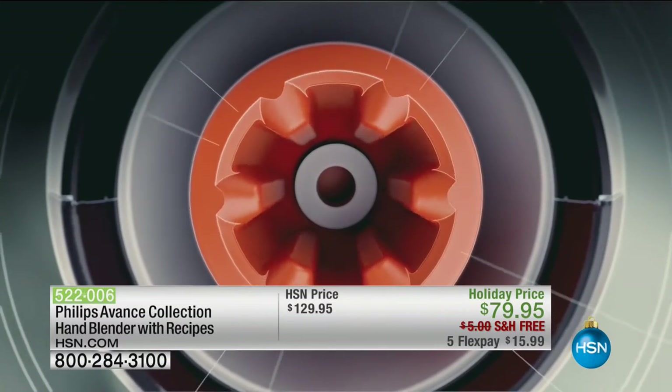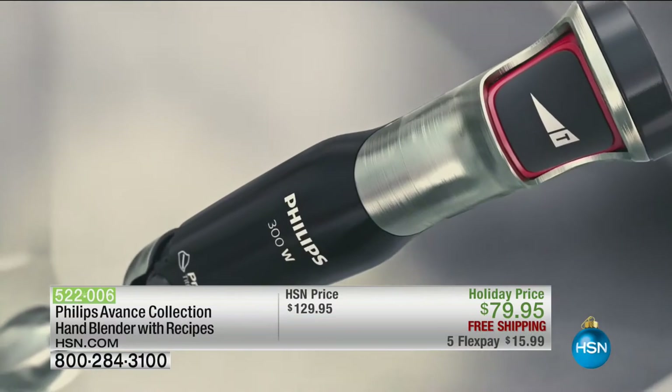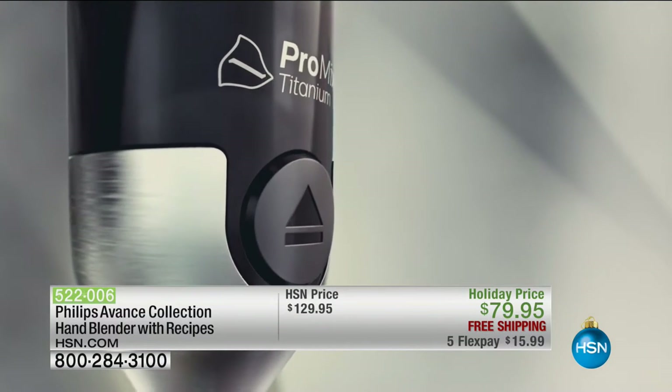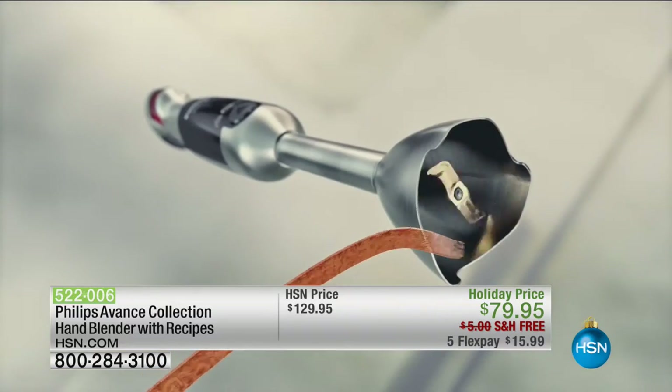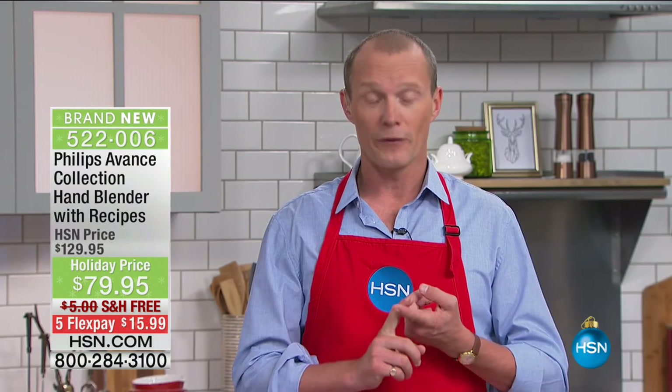Whether you're making baby food, a beautiful salsa, or any sort of dish that needs blending, you want it to be consistent the whole way around. The best part about this stick blender is that we've got it for the very first time — this is a brand new offering.